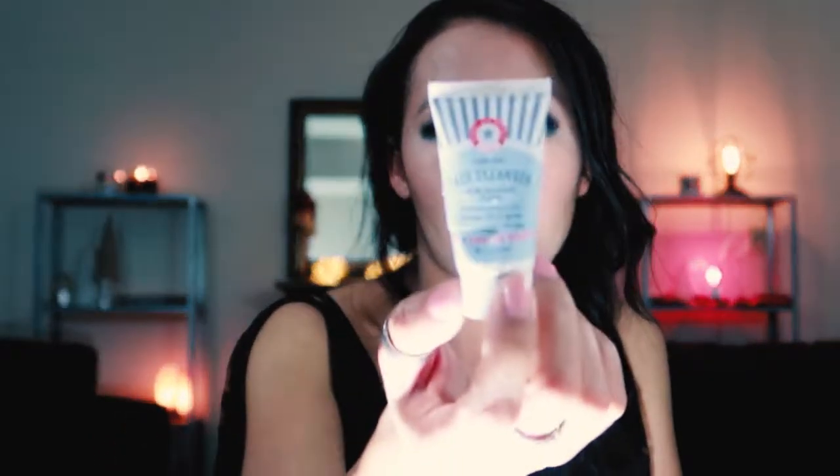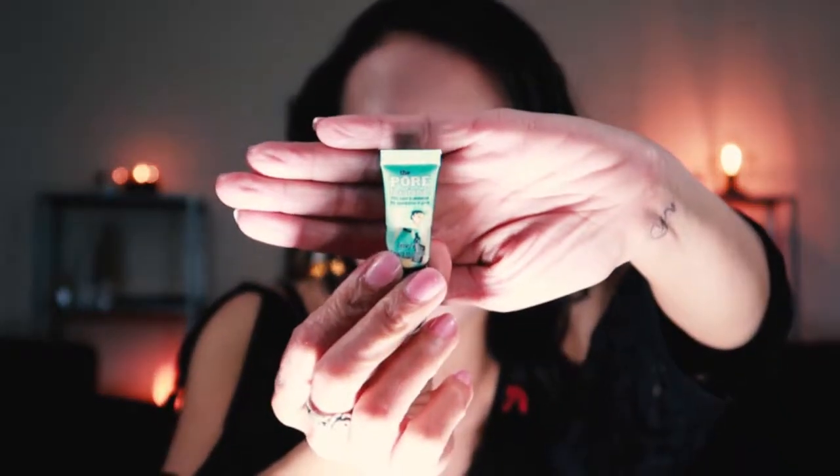This is the First Aid Beauty Pure Skin Face Cleanser. I remember this being a not bad face cleanser — it foamed, and I tend to like foaming cleansers, so I would use this again. This is a product I'm definitely going to repurchase — a teeny tiny sample of the Benefit Porefessional. So far I think I've used two samples now. I think this works great on my oily, large-pored, textured skin. I will be repurchasing the full size.